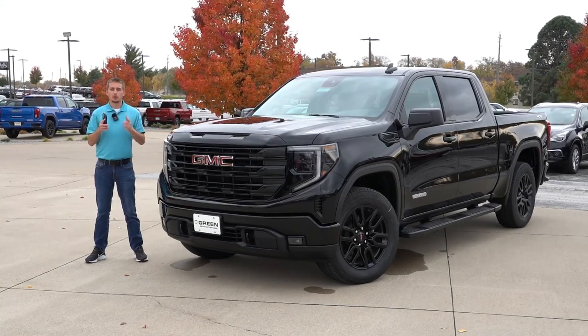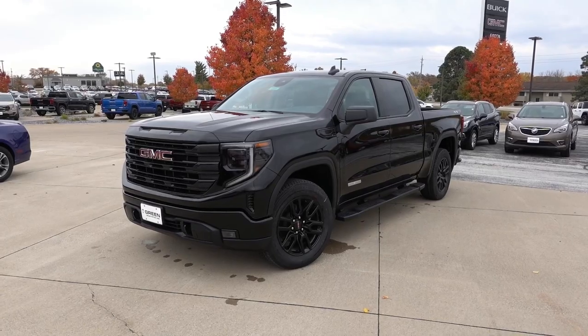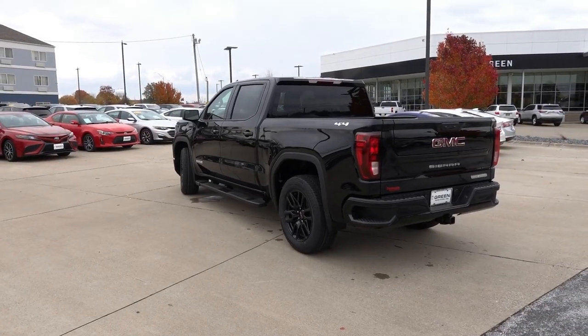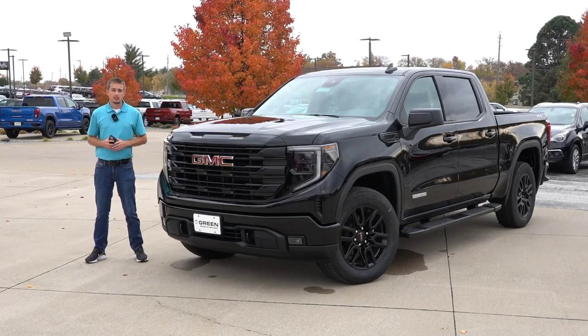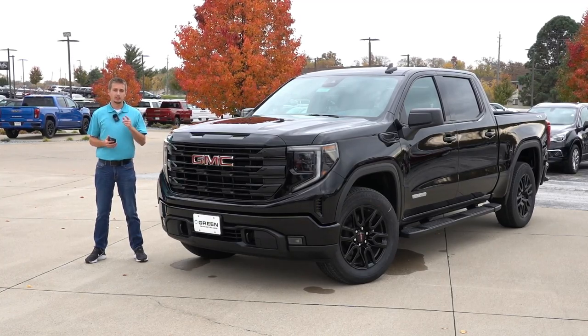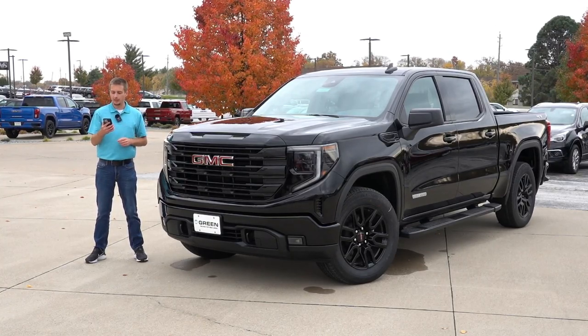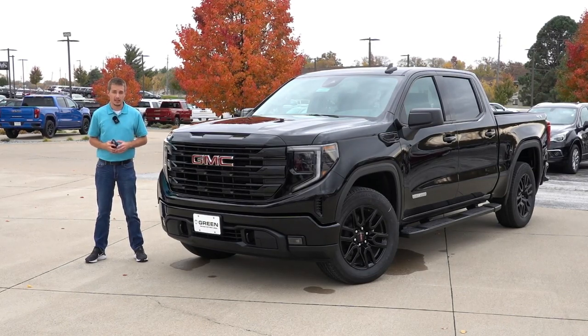Now, if you're familiar with the 2022 Refresh 1500 trucks from GMC as well as Chevy, these are going to be a carryover for the 2023 model year. However, GMC did get rid of a few exterior colors and add a couple of new ones. The two exterior colors going away are the Quicksilver Metallic as well as the Cayenne Red Tint Coat. GM is replacing these with the Volcanic Red Tint Coat, the Sterling Gray Metallic, as well as the Deep Bronze Metallic.